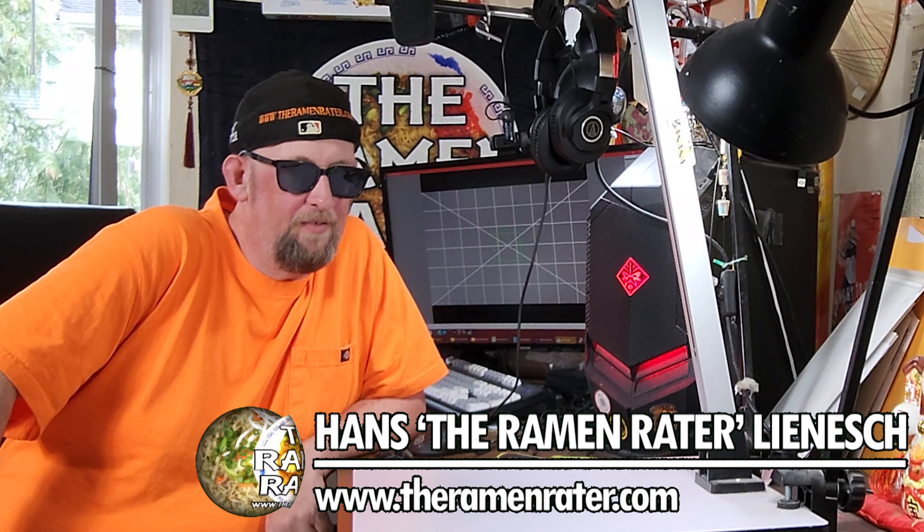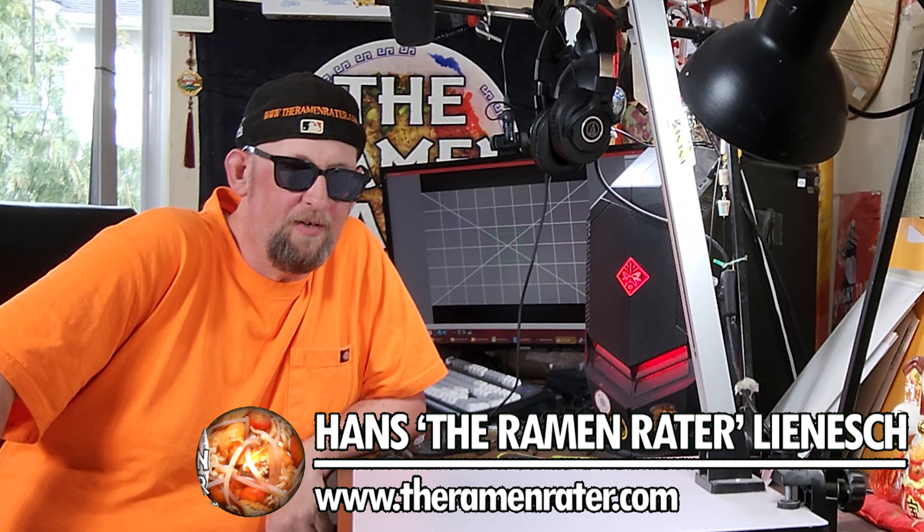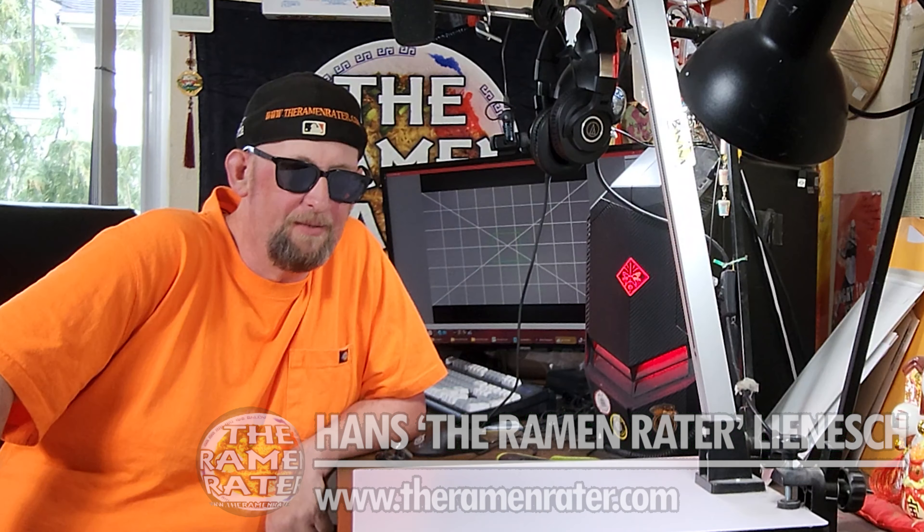Hey, this is Hans and it's time for another episode of Unboxing Time at the Ramen Raider. This is the show where I show you what comes in the mail. Today we've got something from Taiwan — this is from Mom's Dry Noodle. They've got some absolutely fantastic products, so let's crack this open and see what's inside.